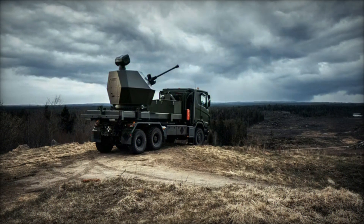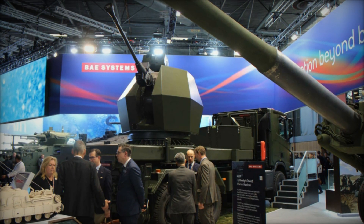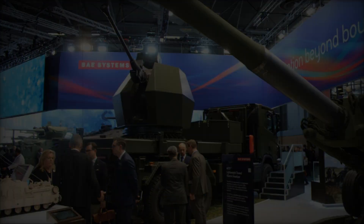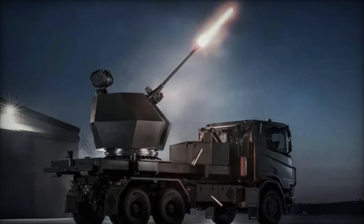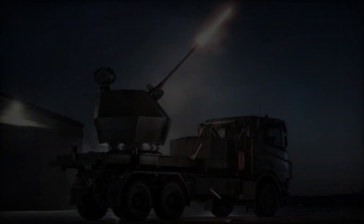The Trident MK2 air defense system is a testament to modern military engineering, designed to engage a wide range of threats including drones, cruise missiles, aircraft, and armored vehicles. Its modular design allows for the seamless integration of new technologies, ensuring the system remains adaptable to evolving threats and operational requirements.